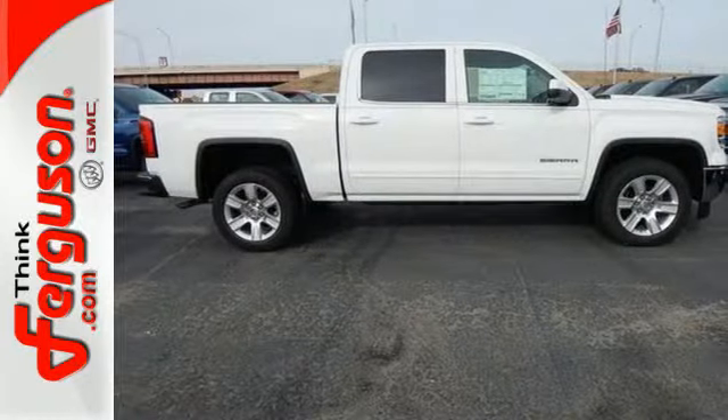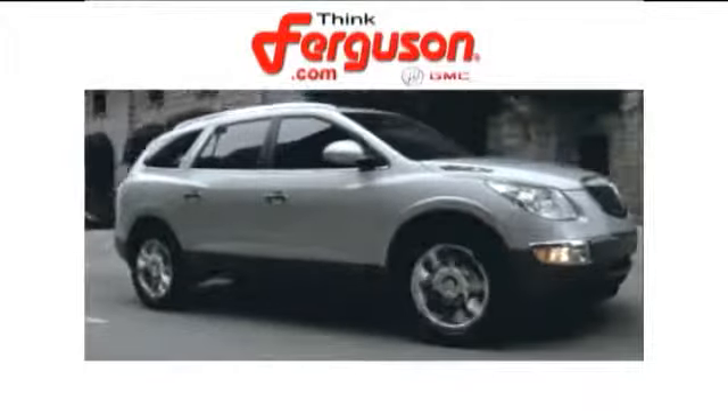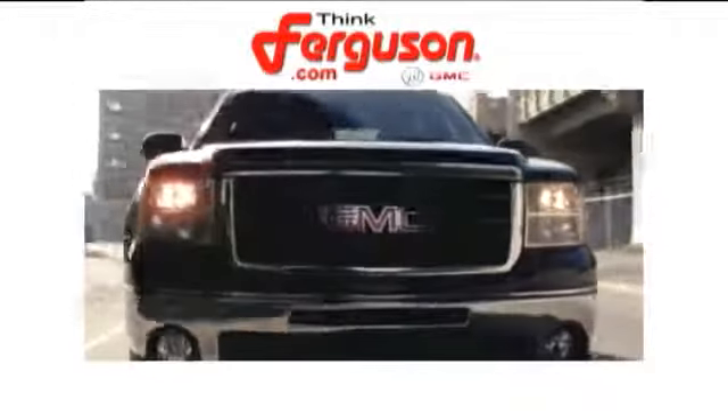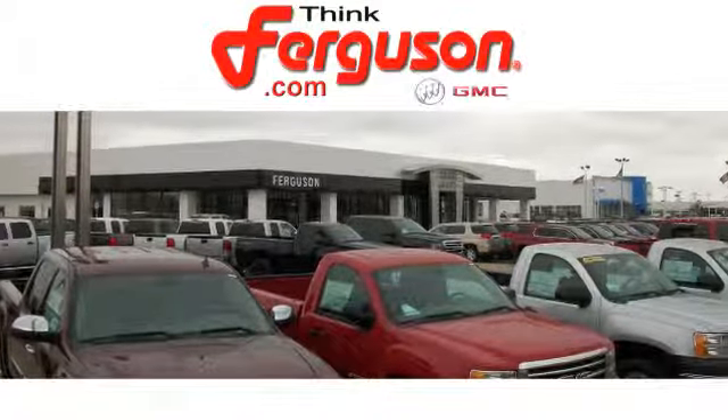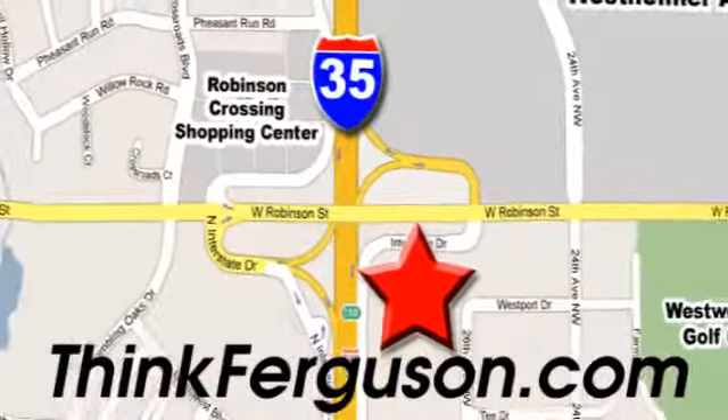Test drive this GMC Sierra 1500 today. The deals won't get any better than they are every day at Ferguson Buick GMC. The customer service is great too. We are conveniently located off I-35 and West Robinson Street in Norman, Oklahoma.